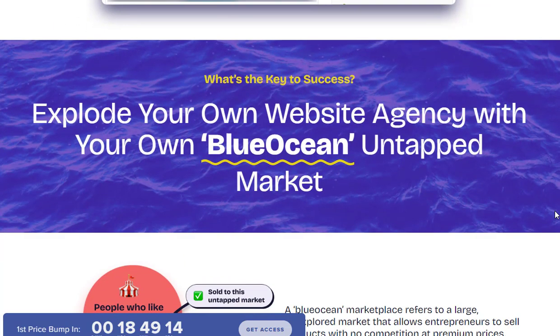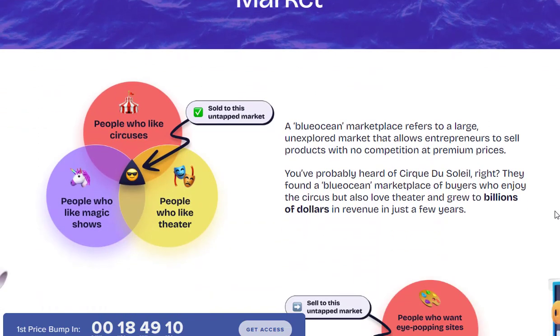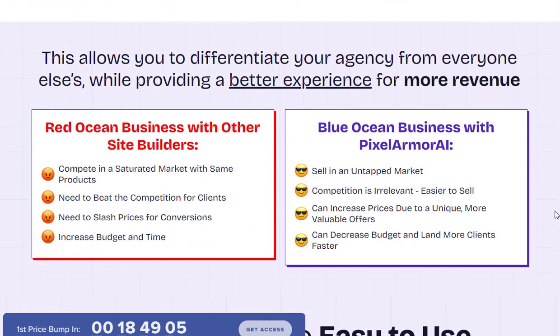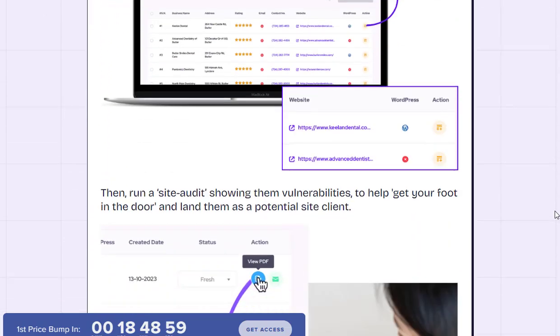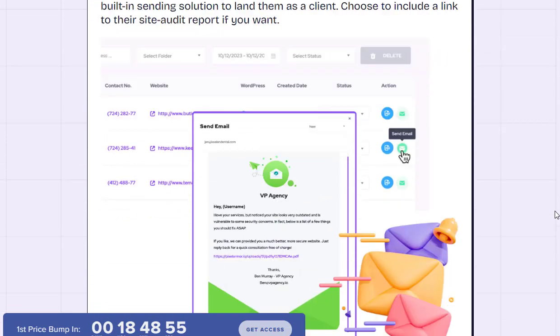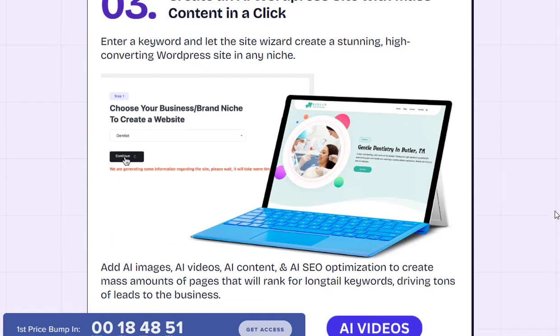Pixel Armor AI eliminates the need for hiring writers by automatically generating engaging, SEO-friendly content for your website. Simply input your target keywords and let the AI content wizard create unique articles, blog posts, meta descriptions, alt text, and more to populate your website. The AI generator creates human-like content that ranks high in search engines.